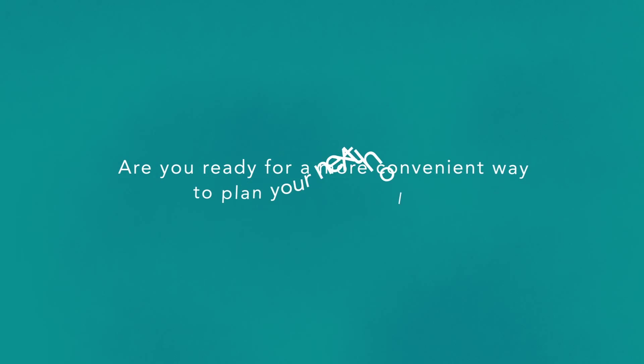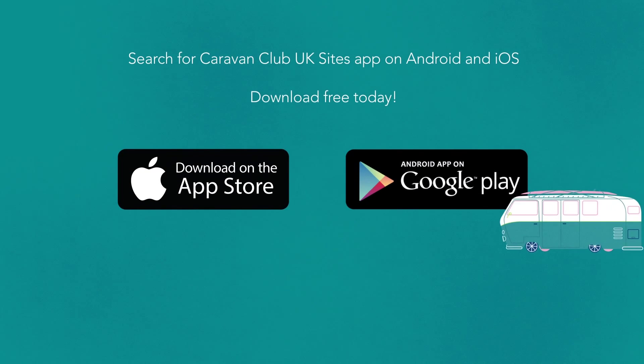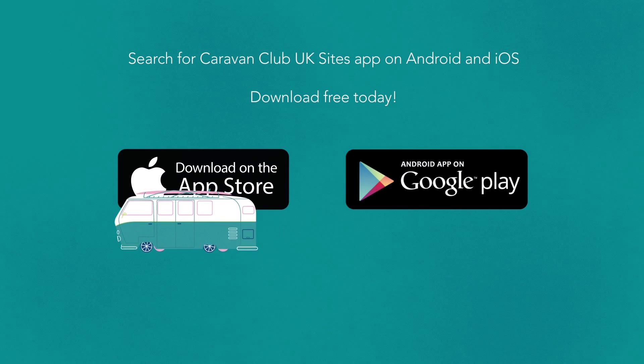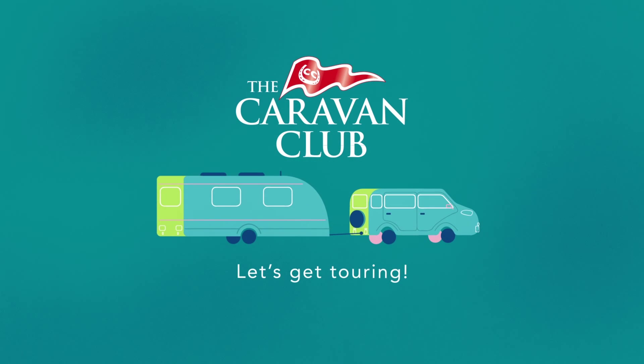You can even create a list of your favourite sites for even easier rebooking next time. You can keep track of all your holiday bookings and amend or cancel bookings, all from the convenience of your app.